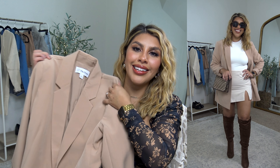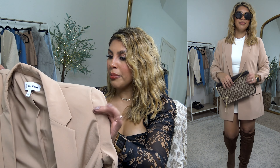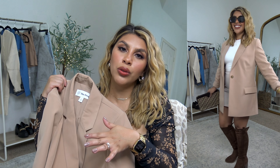Let's get into the first piece, which is probably why you clicked on this video — this oversized blazer by The Drop was so popular during the Prime Day sale. It's probably going to be popular all throughout the fall because it is all around amazing. It's the perfect oversized fit — not too long, not too oversized. You could totally wear this as a fashion piece or dress it up nicely for the office.